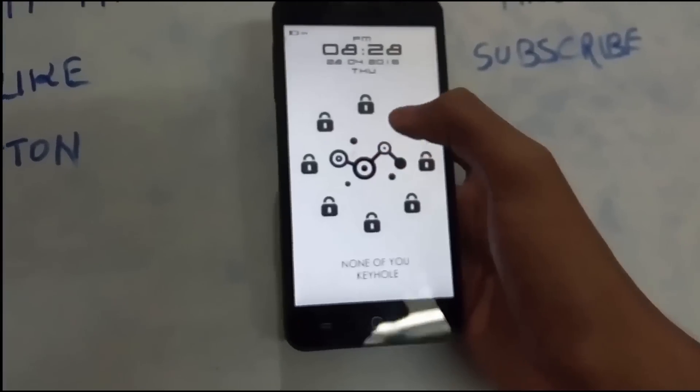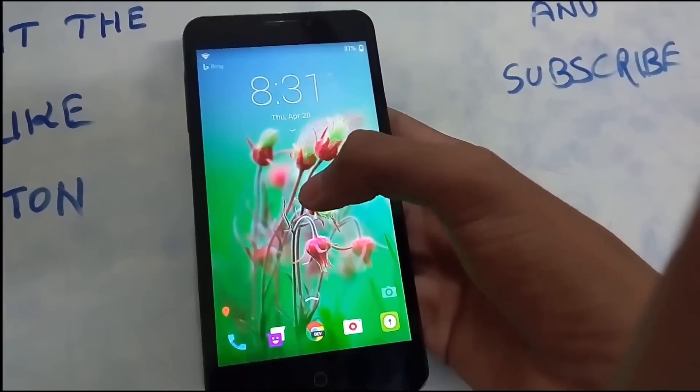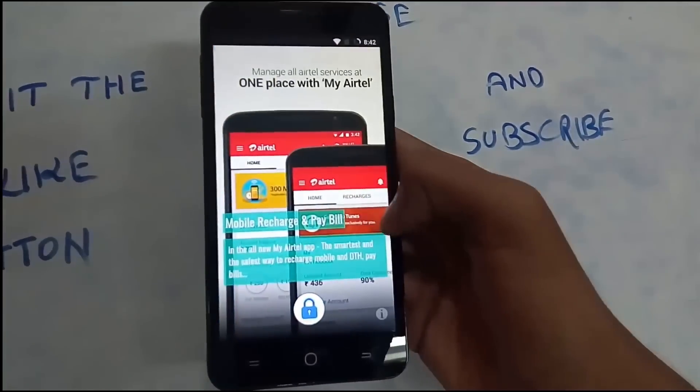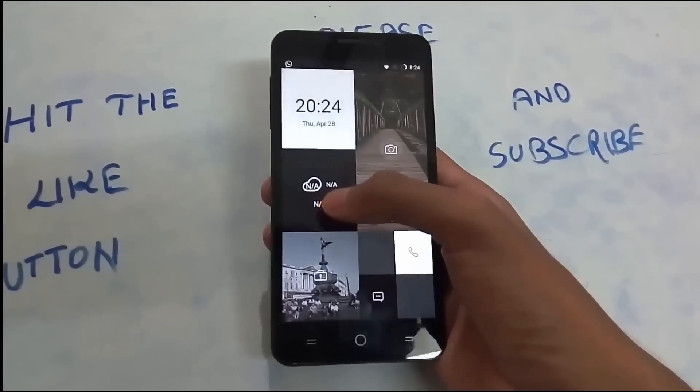Hello guys, this is me Pranav from Android Noobs. Today I'm here with a review of top 10 lock screen apps for any Android phones. So without any further ado, let's begin.